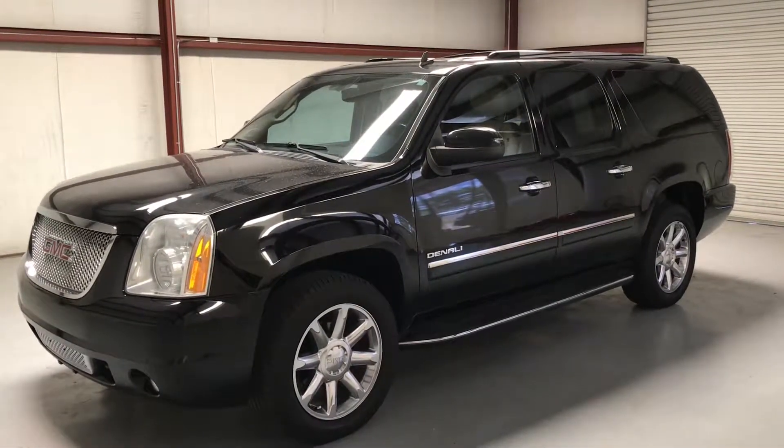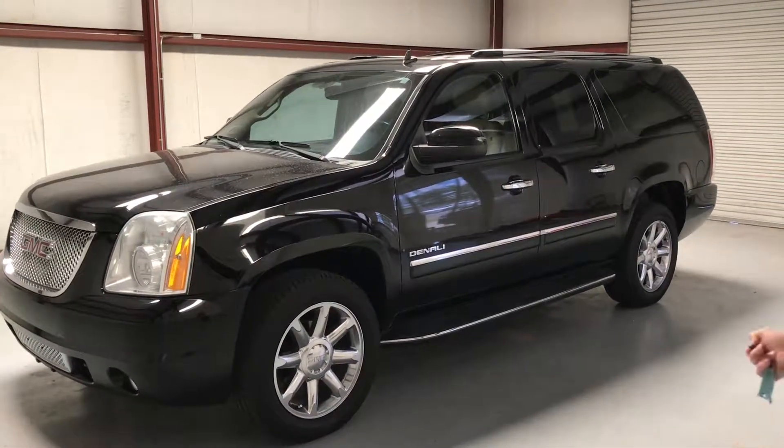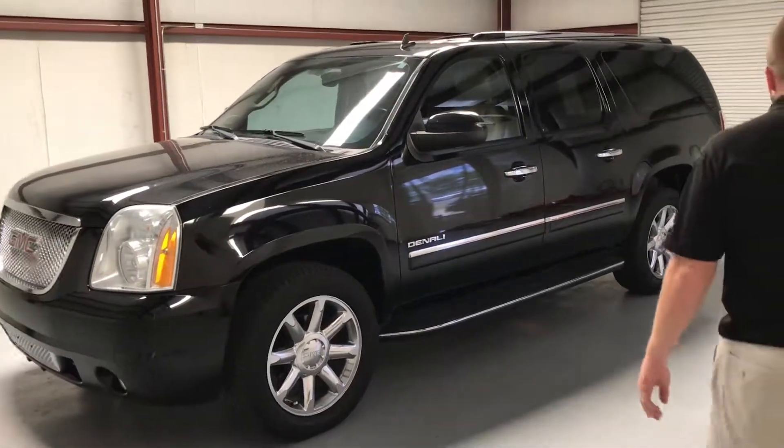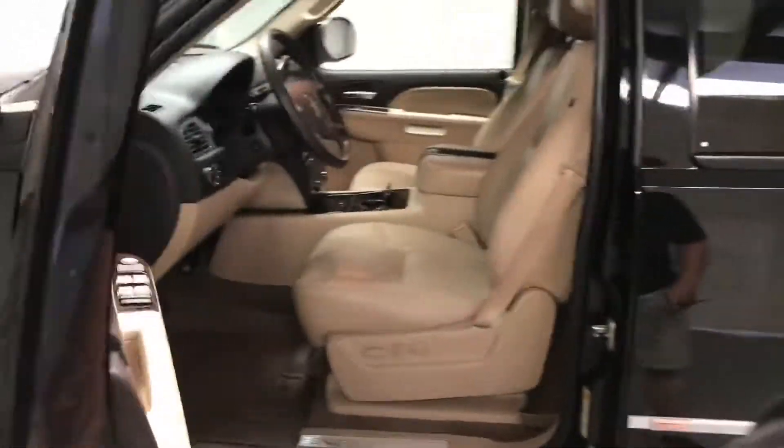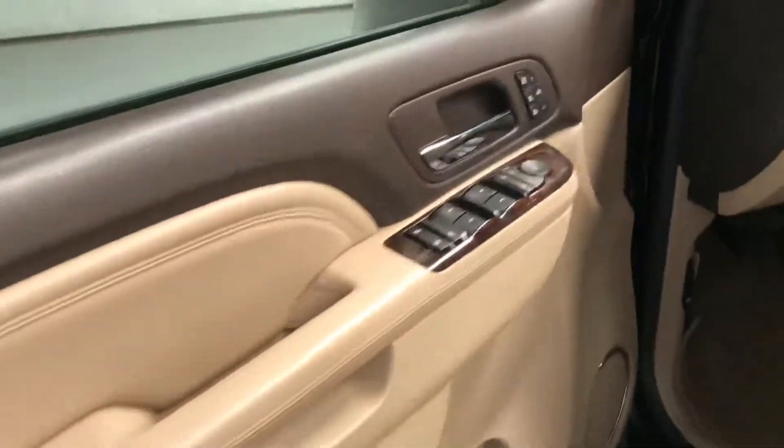Remote start, leather, power seats, power windows, power locks. It's got the tan leather inside with the black on the outside — a highly desirable color combination. You've got navigation, Bose sound, sunroof, DVD player.